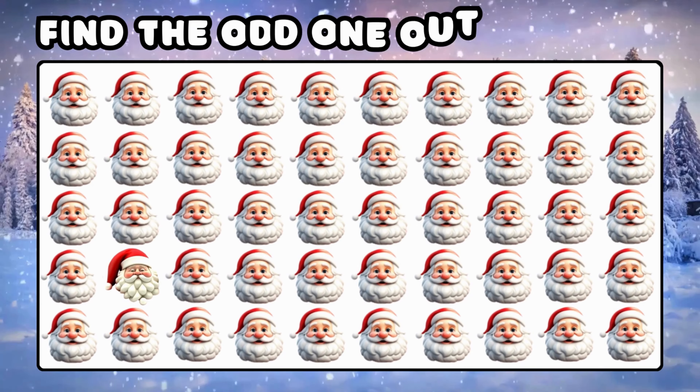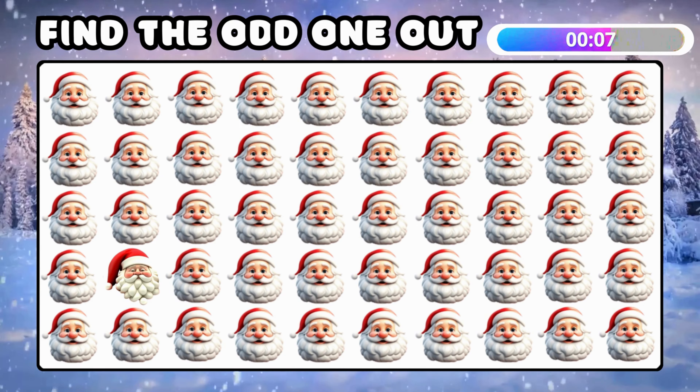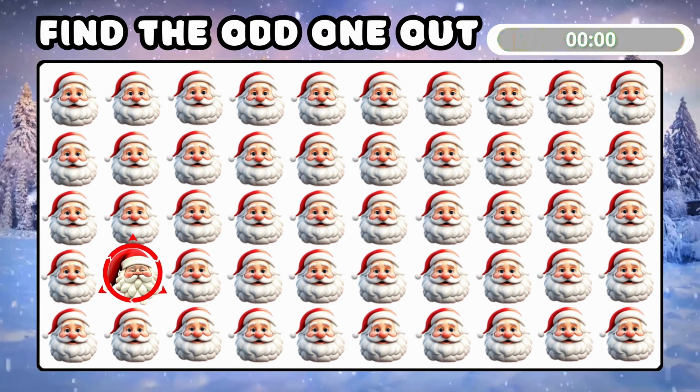Let's start with an easy one — can you spot the odd Santa Claus emoji? Yes! Unique emoji right here!